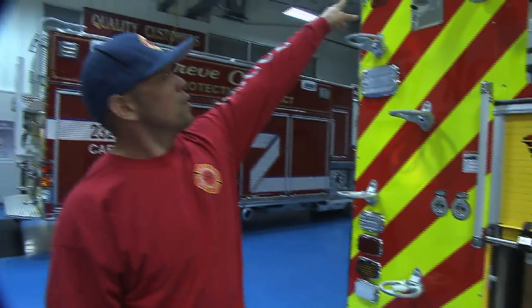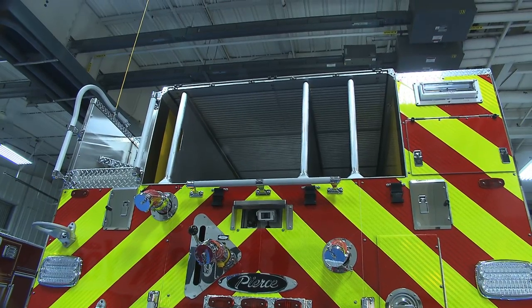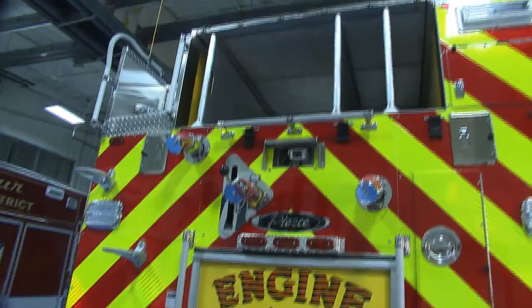Up on the top we have a roll-up hose cover bed. We got away from the double hinge coffin beds just for another safety reason — we've had those covers come down on people before.